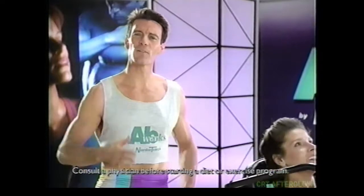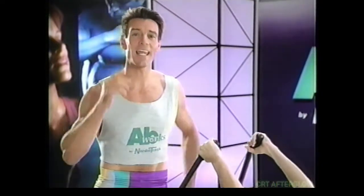Get AbWorks for a smokin' new waistline. With AbWorks, you can effectively work your abs with complete neck and back support. Sculpt the abs of your dreams. The ultimate ab machine is here.